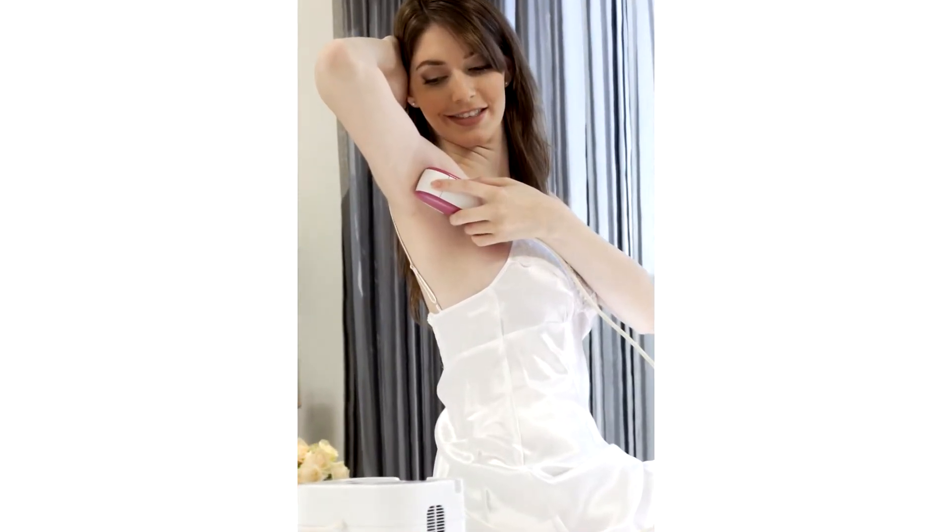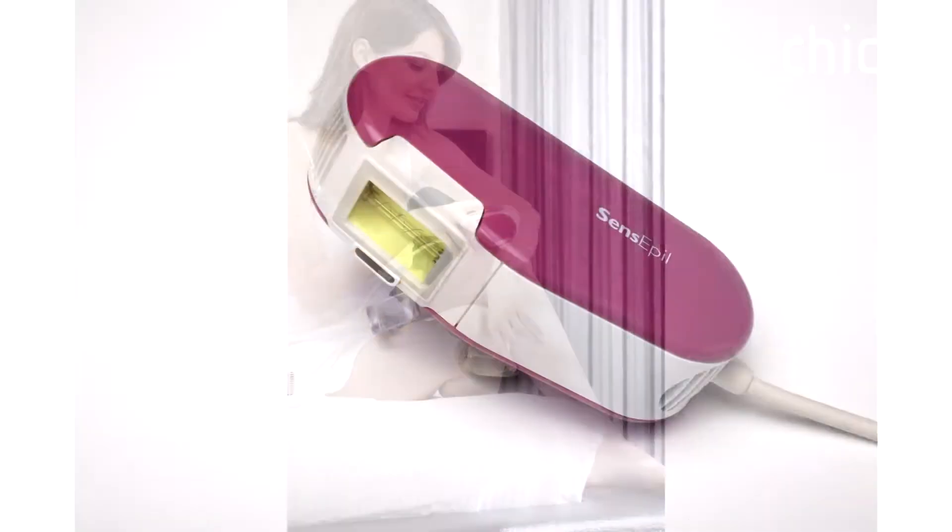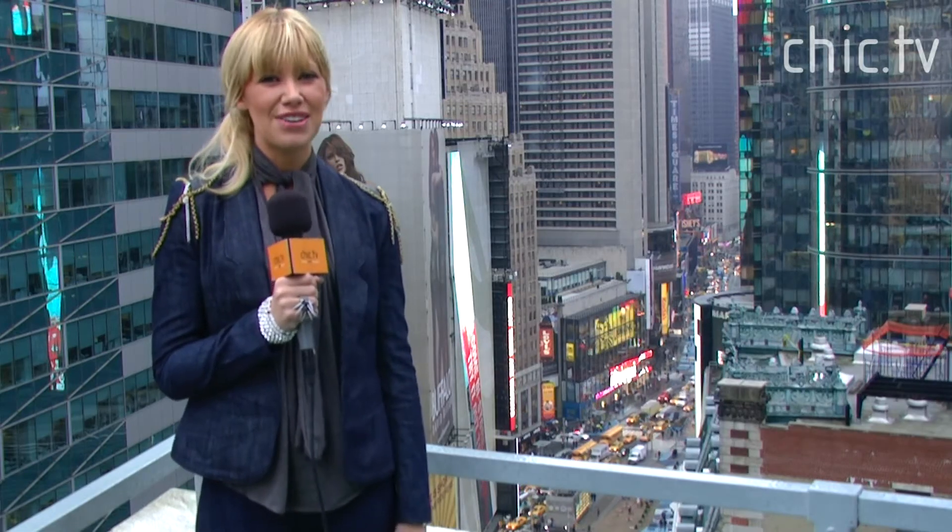Start treatments in January and by spring you'll be hair free forever and ready to show off your gorgeous body and your sexy smooth skin. So many of us resolve to get healthy in the new year.